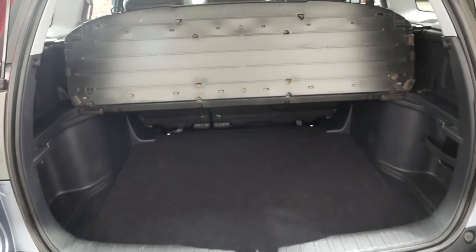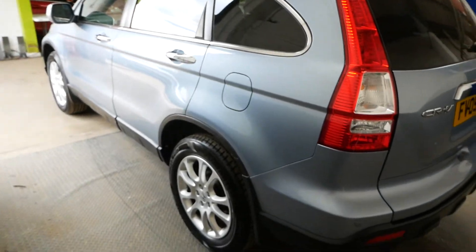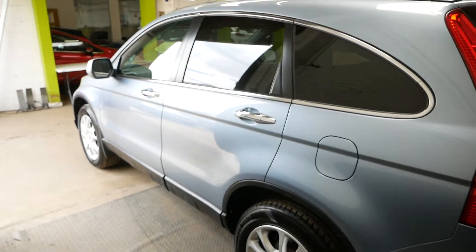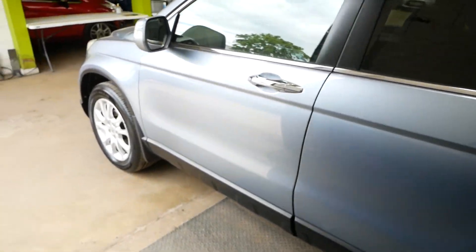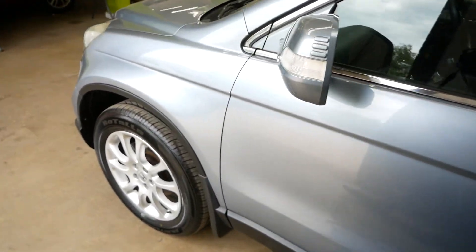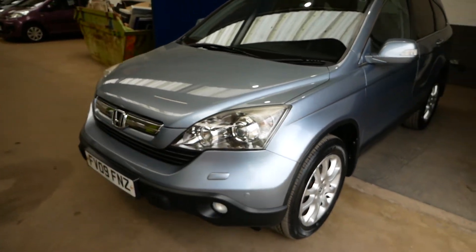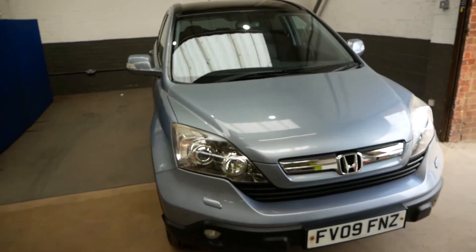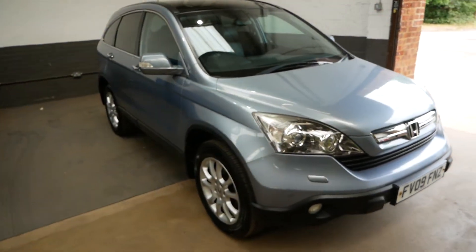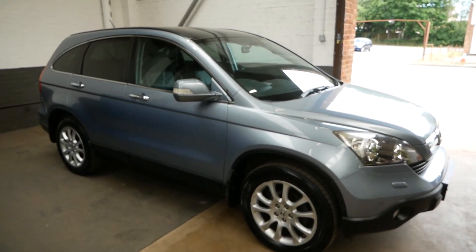There's plenty of boot space — you can take all the covers out as well and there's loads of room in there. Let's walk you around the passenger side now so you can get a good look at the bodywork. It's very clean for the age of the car. Overall, that is our Honda CRV — please feel free to inquire and we'll give you all the information you need. Thanks very much!